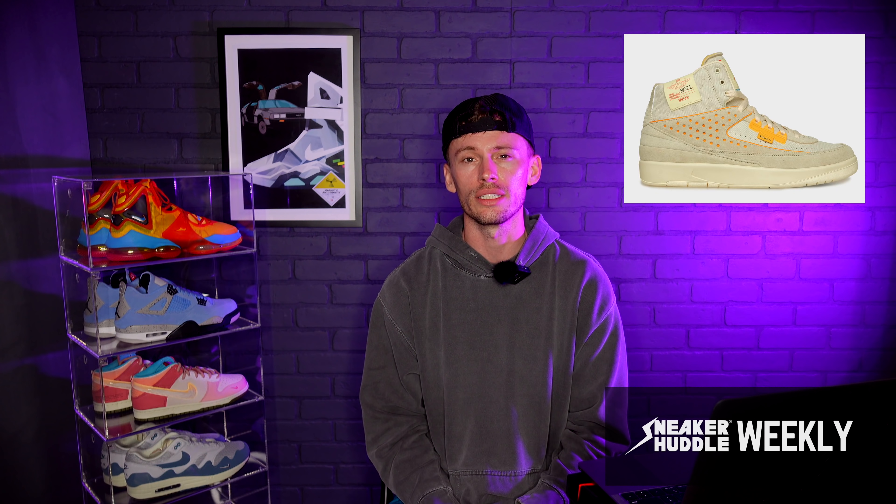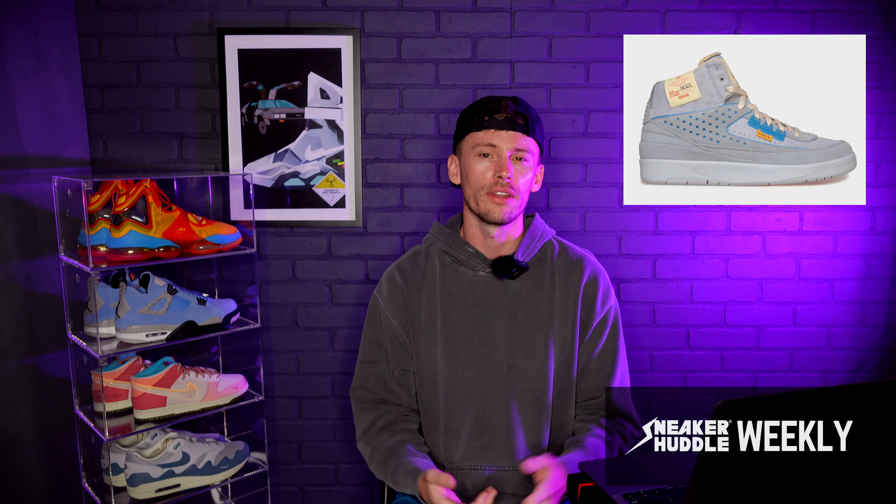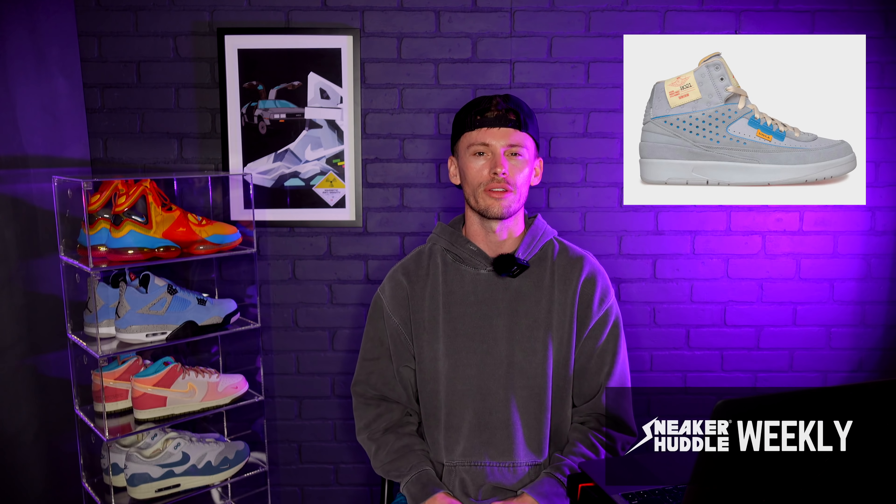Comment down below what your favorite sneaker dropping this week is — for me it's Union LA's collaboration on the Air Jordan 2, and of the two colorways I really like both of them. I don't prefer one over the other; both are super solid and I wouldn't mind having either in the collection. Be sure to follow us on Twitter if you're interested in copping those Air Jordan 2s, subscribe to the channel, and enable post notifications. God bless each and every one of you — best of luck on the week and have a great one.